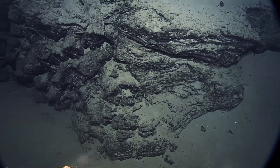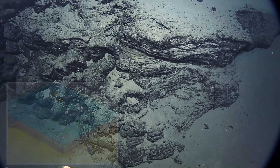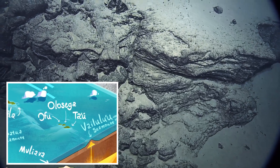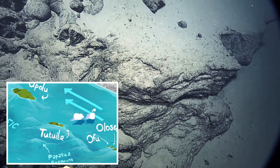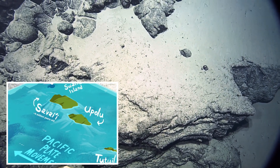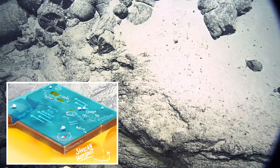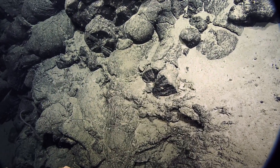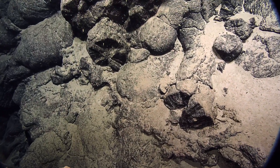I'll talk about the rocks some more. The Samoan Archipelago is formed on top of a hot spot, or mantle plume, called the Samoan hot spot. As the tectonic plate passes over the hot spot, volcanoes form and they grow from the seafloor all the way up until they become big islands. Then as the plate continues to move, the islands move off of the mantle plume and those volcanoes die, and new ones form in that spot. These islands are probably one to two million years old, and we're getting a look at some of the interior parts of the island.